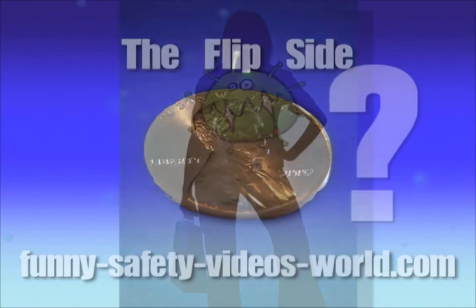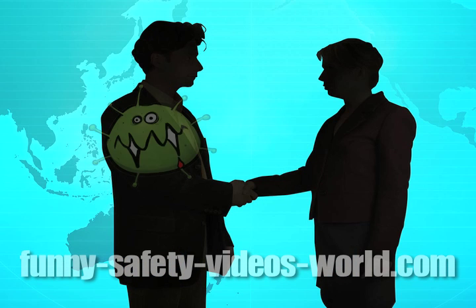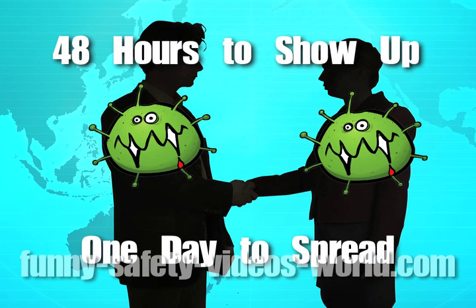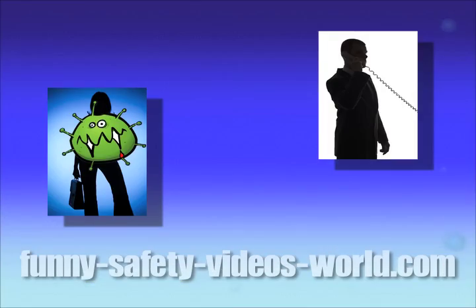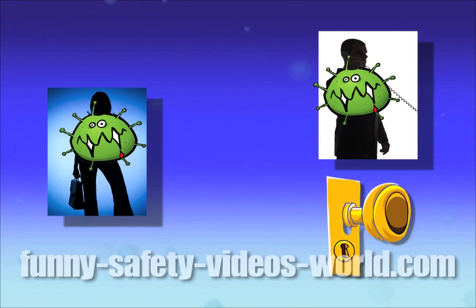But there's a flip side to this — what if you're the one who's sick? In that case, you've got an obligation to the rest of us. You can have the influenza virus and not even know it: it takes 48 hours to show up, but you can start spreading it after only one day, before you even have symptoms. So if you cough or sneeze, do it into a tissue, then throw it away and wash your hands. You're trying to keep those water droplets from getting into another person or onto a surface that somebody else might touch.